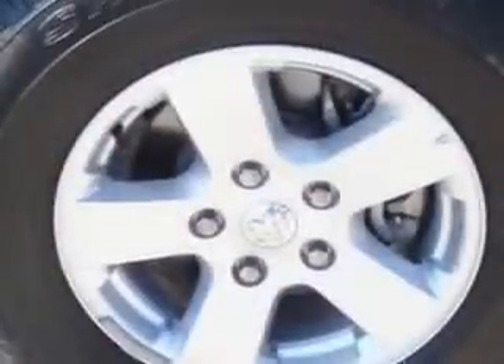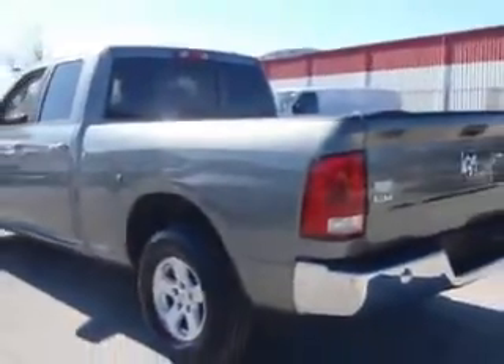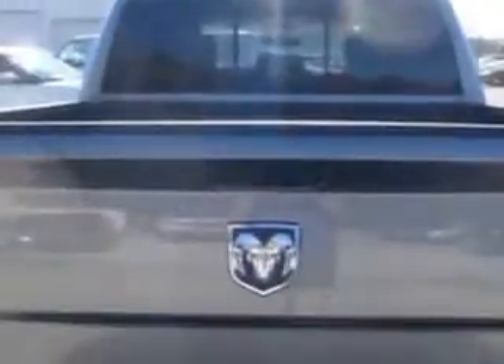Check out this mineral gray metallic clear coat 2011 Dodge Ram Pickup 1500 SLT, equipped with an 8-cylinder engine and an automatic transmission.